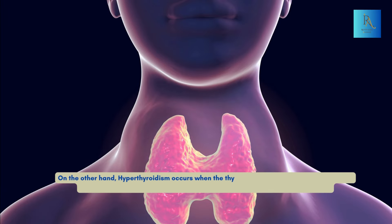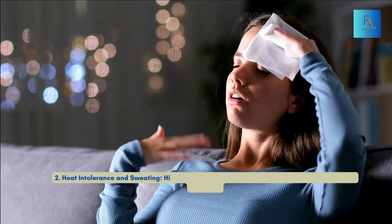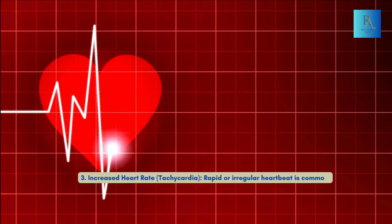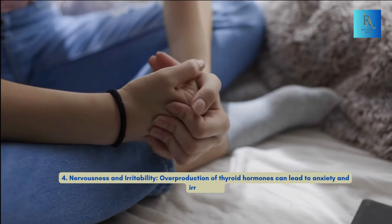On the other hand, hyperthyroidism occurs when the thyroid gland produces too much thyroid hormone, speeding up your metabolism and causing various symptoms. Number one: weight loss — increased metabolic rate leads to weight loss despite a normal or increased appetite. Number two: heat intolerance and sweating — higher metabolic rate causes excessive heat production and sweating. Number three: increased heart rate, tachycardia — rapid or irregular heartbeat is common.